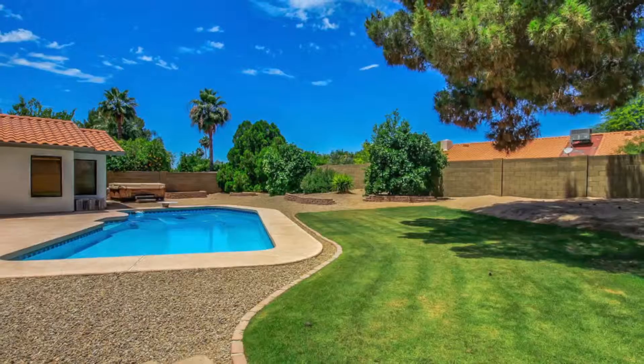Hey there, Carl Isenberg, Keller Williams Arizona Realty, here in the backyard of frankly one of our most exciting listings.